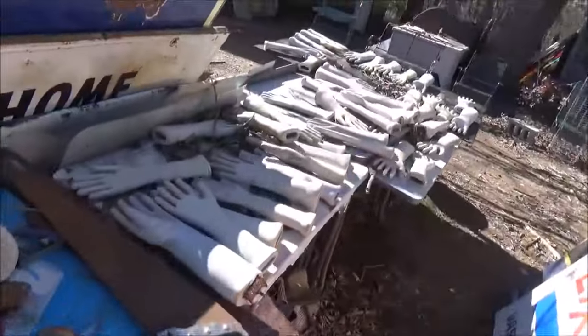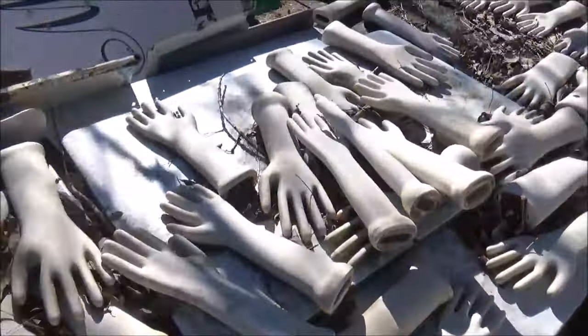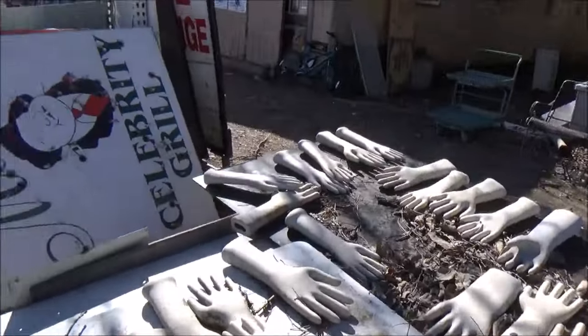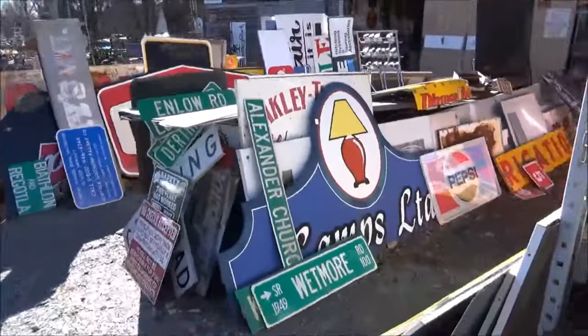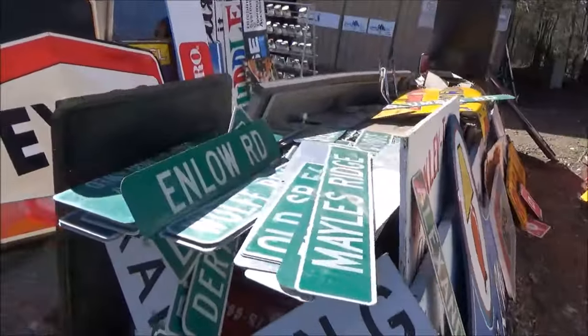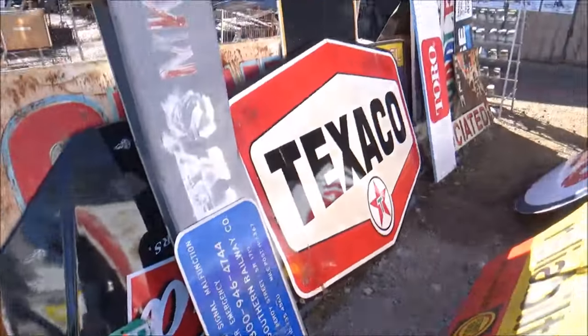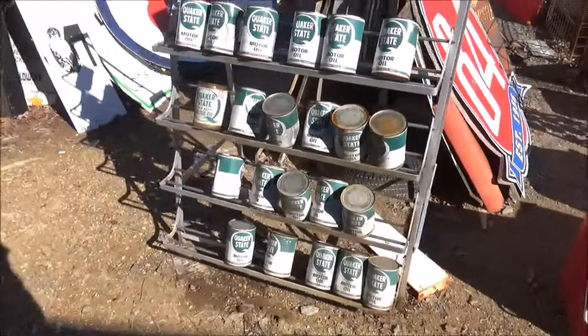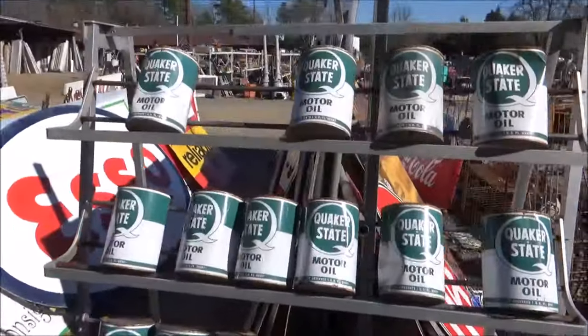Oh, why not — here's a collection of creepy hands. Reminds me of when Edward Scissorhands tried to get his real hands but then Vincent Price died. This place is insane, quite frankly. I've been walking around for hours and I feel like I've only seen maybe a small fraction of what they have here. Makes me wish I had a very large truck and a very large pile of money. Anyway, I appreciate you guys watching.